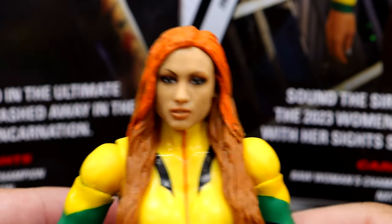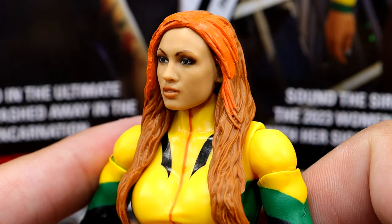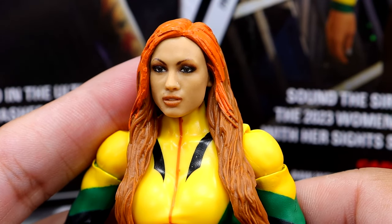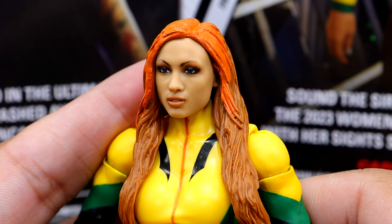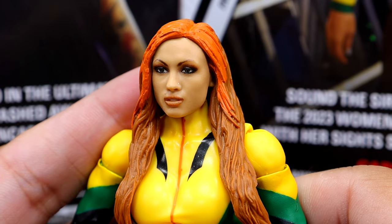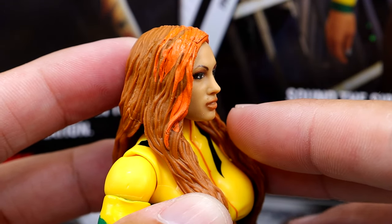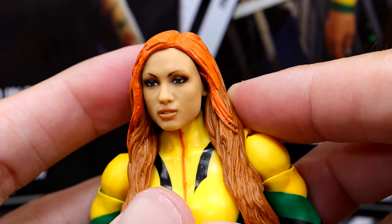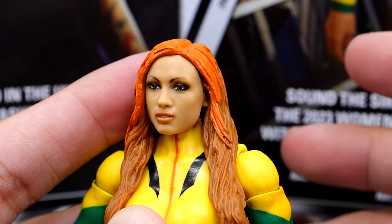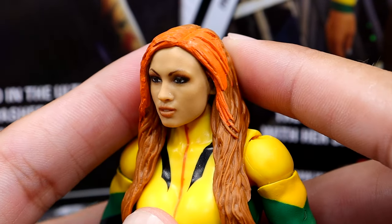Starting out with the Becky Lynch figure — starting with the head sculpt — I just don't really like this head sculpt. There's something about it that just doesn't have likeness to Becky Lynch. I see it at certain angles, and it reminds me of the Elite 111 Trish, where at certain angles I see Becky Lynch, and then you look at it another way and it doesn't. I feel like if they made a Bratz doll version of Becky Lynch and shrunk it down, this is what it would look like — a general look, but not really like her. I don't really care for the expression.